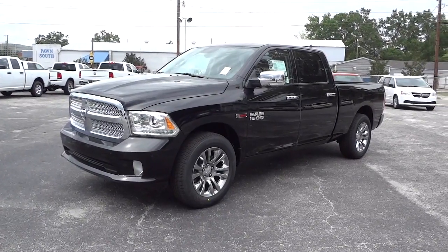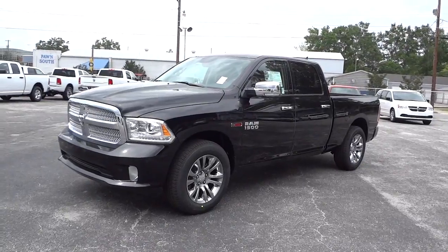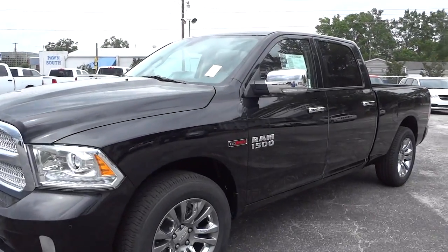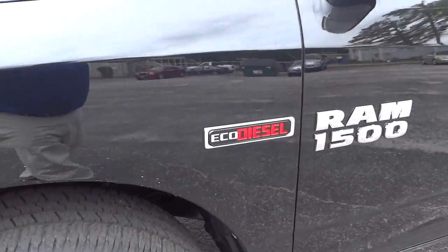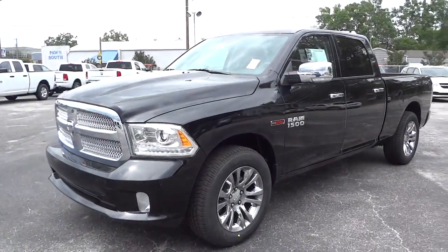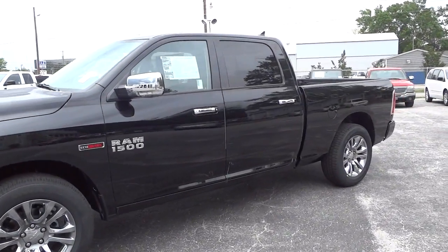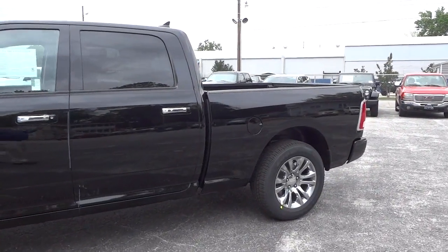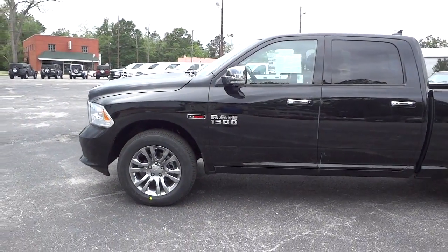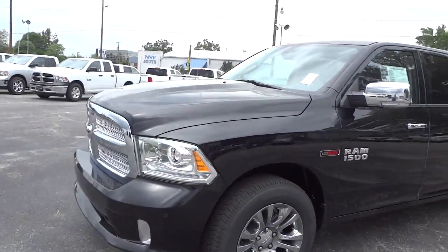Hey, this is Mike. Very excited to show you a 2014 Ram 1500 in black. This is a Laramie Limited truck, and it also has the new EcoDiesel. This is the absolute first truck I've seen with the new EcoDiesel V6 engine — an amazing vehicle. I just got the truck in and it's not clean, but I wanted to make the video as soon as possible before it gets sold.